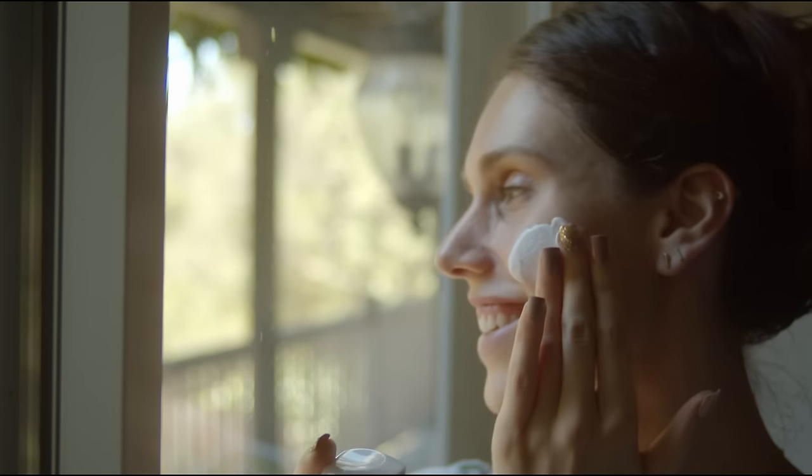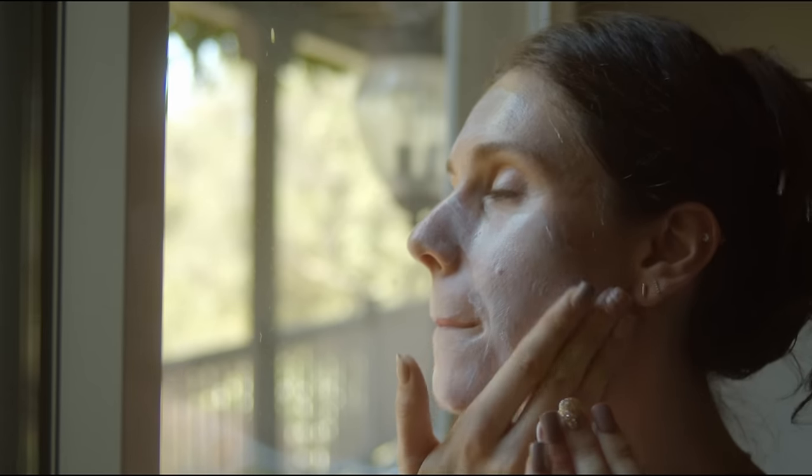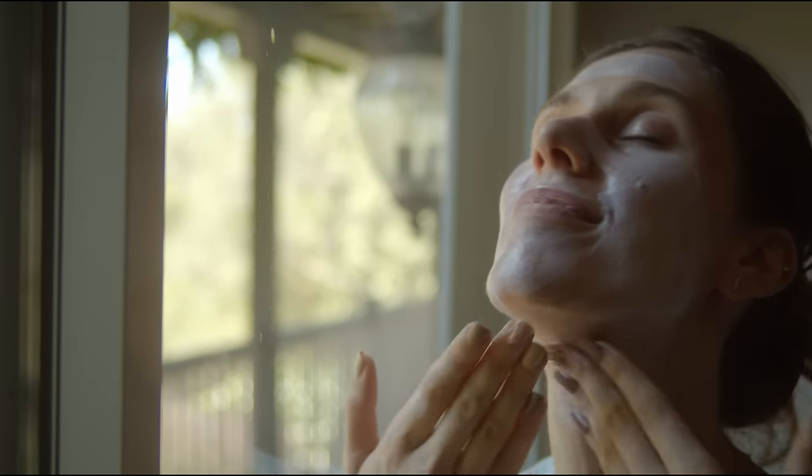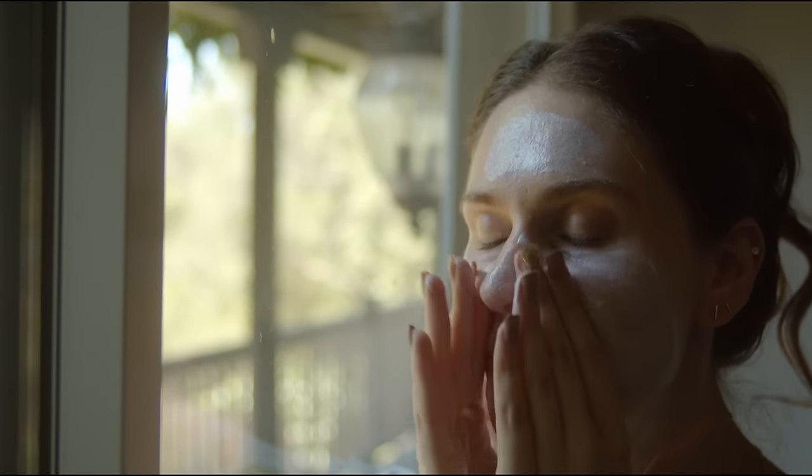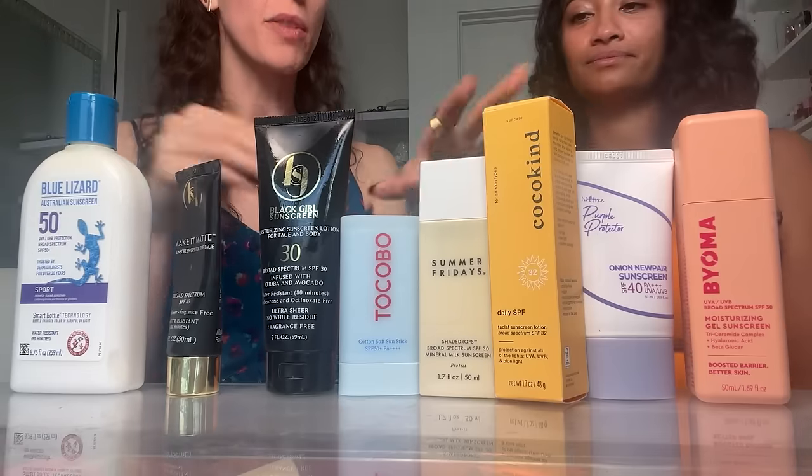It's really hard to find a mineral sunscreen without a white cast. As someone who is basically a white chick — literally, because of my genetics and ethnicity — I grew up always looking for minerals because I was told they're better for acne, safer, and cleaner. But because of my skin tone, I would rub them in and I'm like, I could rub them in enough to make them pitch free — no!